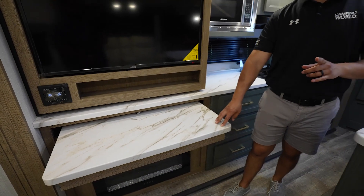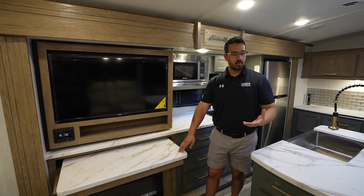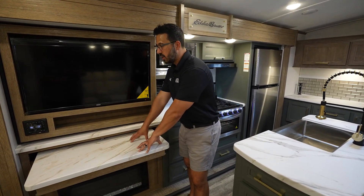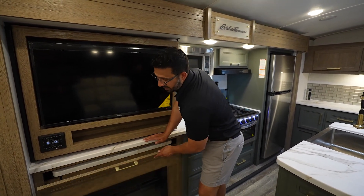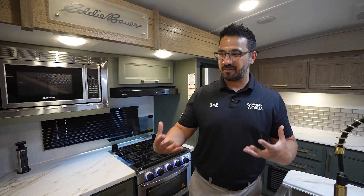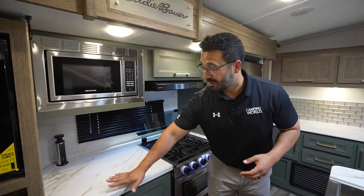Something else I personally really like is this pull-out desk — nice and easy to use. But the other thing I like is you can use it for additional prep space if needed. If you're making something and don't have enough room, you can set a platter there. I like the versatility — use it as a desk or as extra kitchen counter space, which this unit is certainly not lacking anyway.